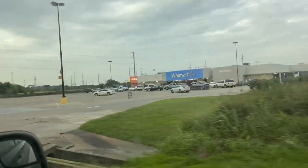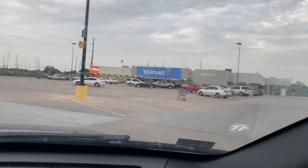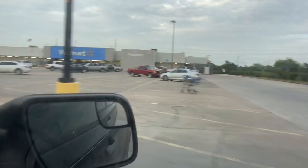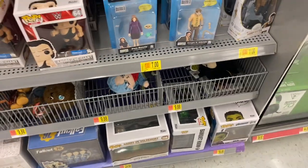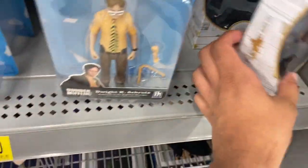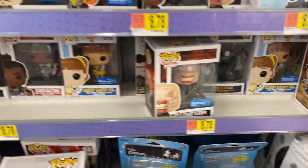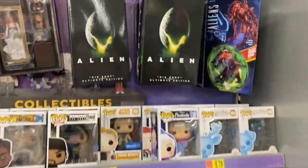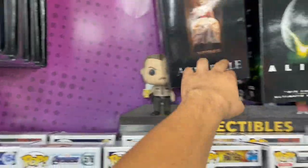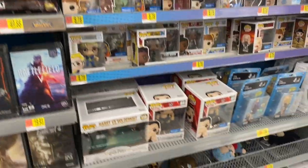This is the fourth Walmart — it's a small Walmart in the middle of nowhere. At the NECA wall they have some Harry Potter from McFarlane, some Funko Pops — oh, some old Funko Pops: Annabelle, Aliens — and then some PC games.